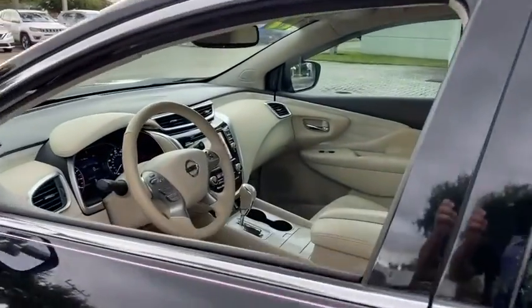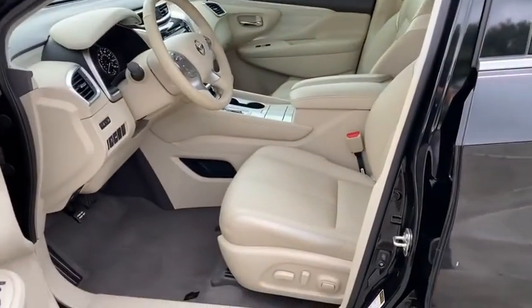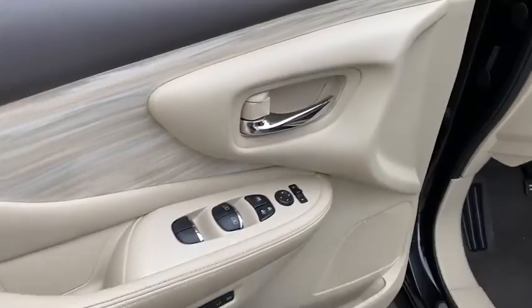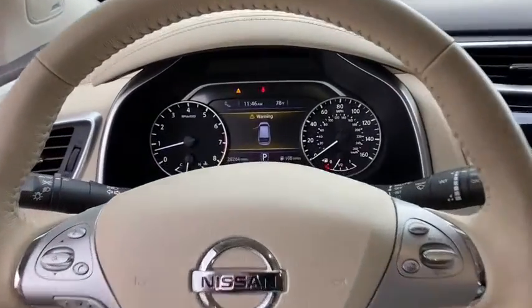Here are some of this vehicle's great options: backup camera, remote engine start, keyless entry, power passenger seat, steering wheel audio controls, stability control, traction control, navigation system, power liftgate.